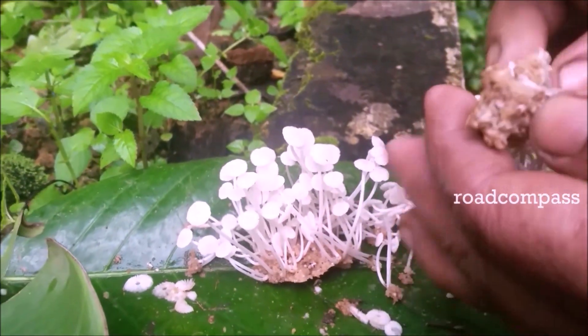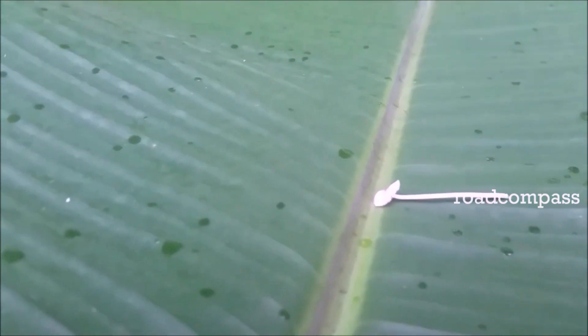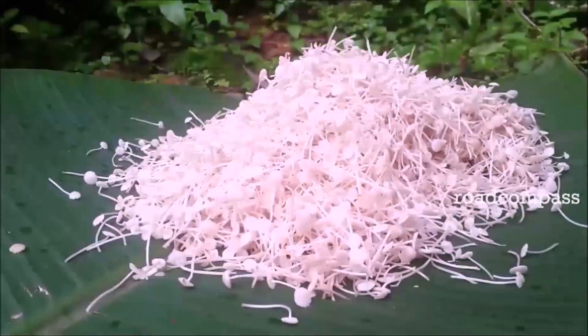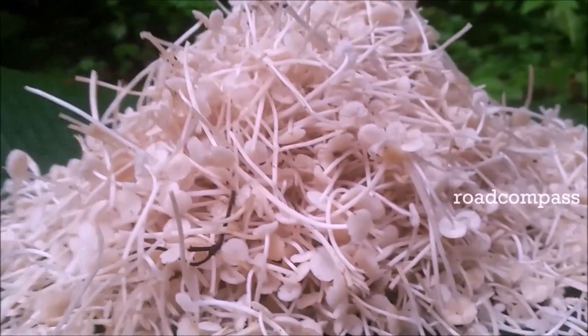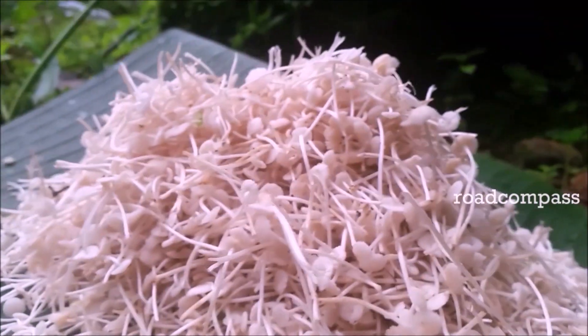Cleaning is the hardest part, as they have to cut the lower end of thousands of tiny mushrooms. Even after cutting the lower end, the mushrooms might contain some dirt, particles and debris. So they wash it four to five times to remove all the dirt and debris.